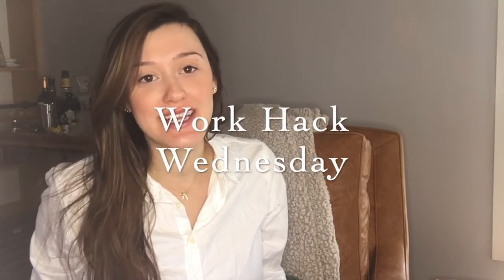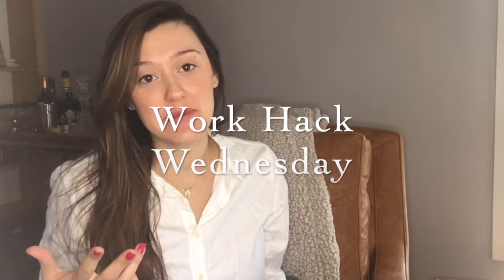Hey guys, Emma here. Welcome back to my channel, Recipe for Success. Today we're going to be starting a new series called Work Hack Wednesday, where I give you guys some quick and easy tips for how you can maximize your productivity at your job.